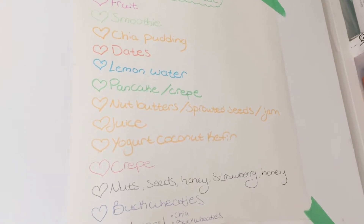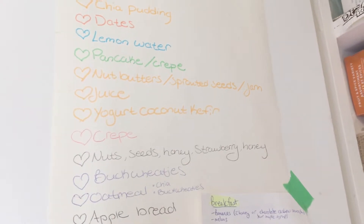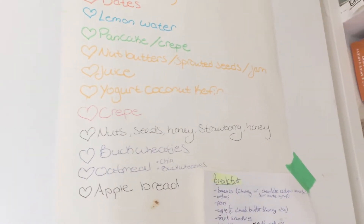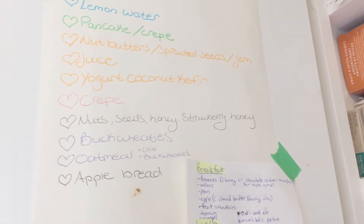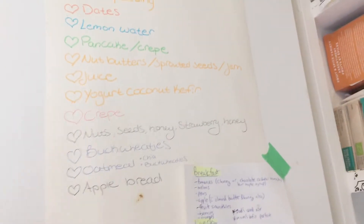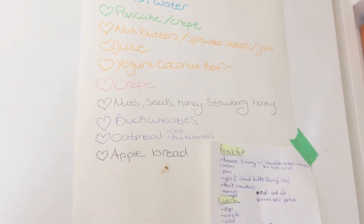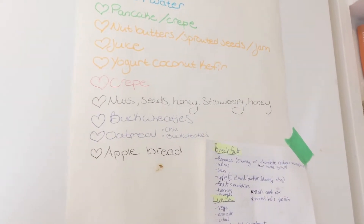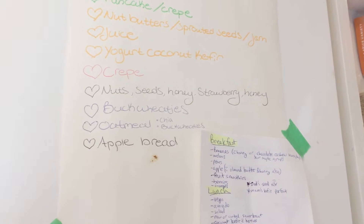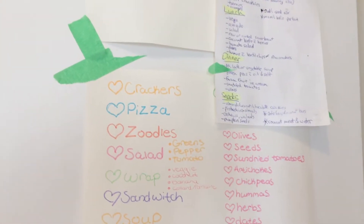Nut butter, sprouted seeds, jams, juice, yogurt, coconut kefir — so good, I've got a recipe for that too. Nuts, seeds, buckwheaties — dehydrated buckwheat, super yummy. Oatmeal — you can do chia or buckwheaties oatmeal, and even just raw oats. Apple bread.